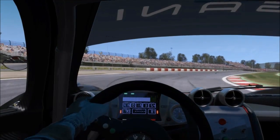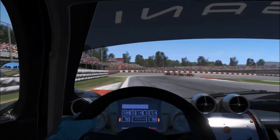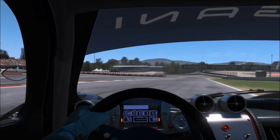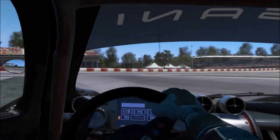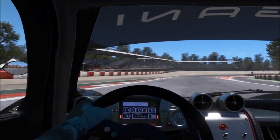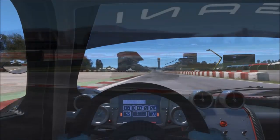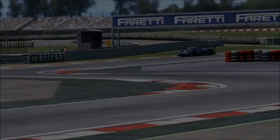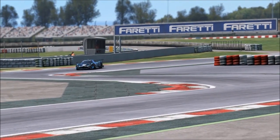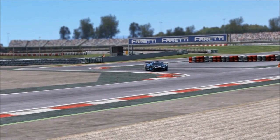Now, same section in Project Cars — let's see the difference. The car doesn't mind at all tackling these things dead in the center. It doesn't get unsettled at all. Laser-scanned tracks and correct shape for the curbs contribute to this difference, but on top of that there's something else working better in Assetto Corsa on the suspension side.